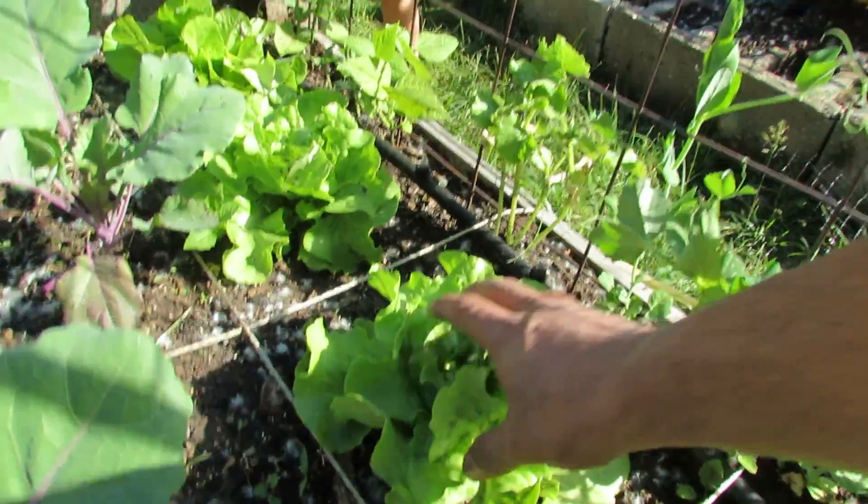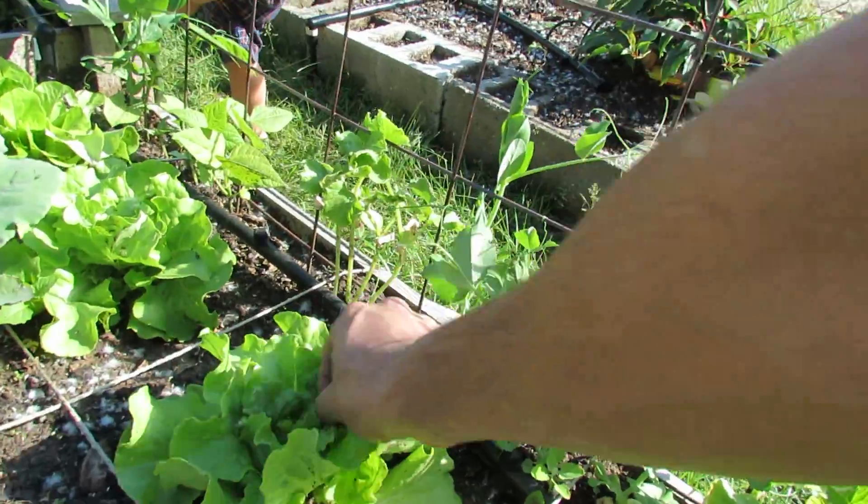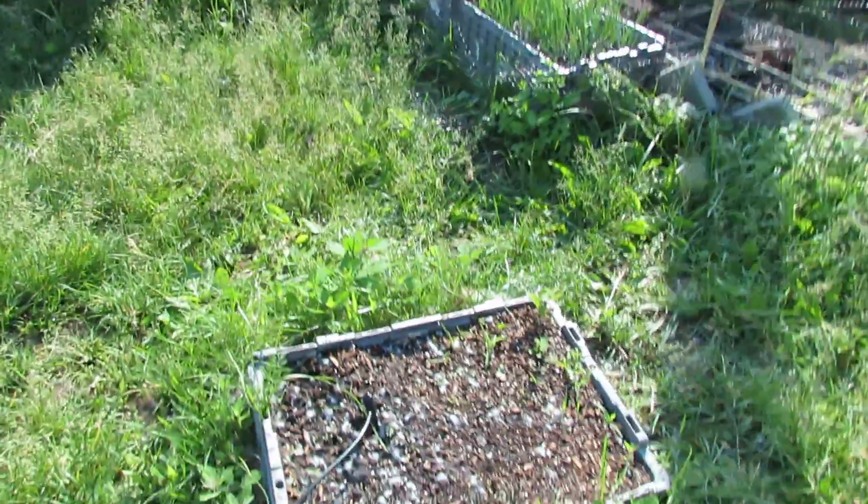These lettuce heads are just huge — I haven't been able to produce a real lettuce head like this before, but these things are gonna come out looking amazing. The herb bed has got a couple of little herbs coming in, nothing too special.